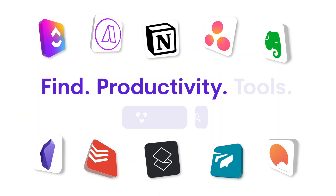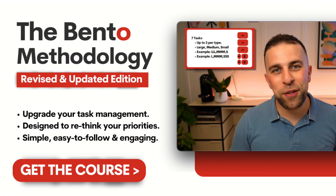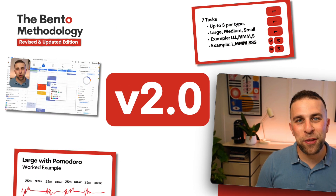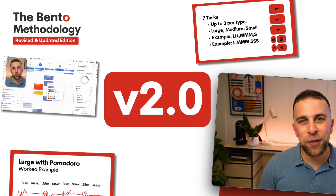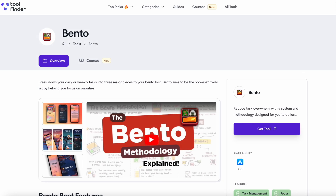Welcome, my name is Francesco. If you're new here, check out the Tool Finder site — it will help you find any productivity tool. If you're interested, you can also jump over to the Bento course. It's the second version and is focused on priority task management, which will help you add a layer over whatever task management app you use and enhance it with our system. You can find that linked below.